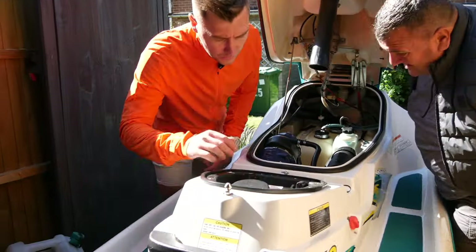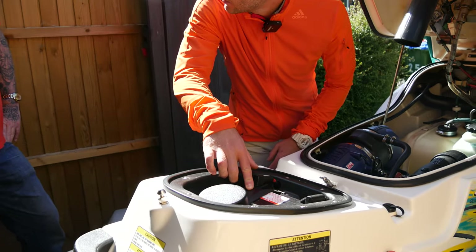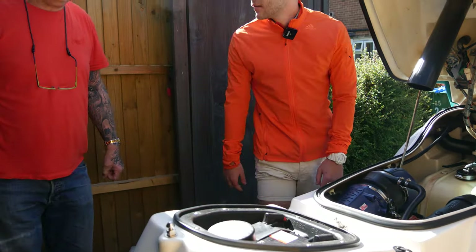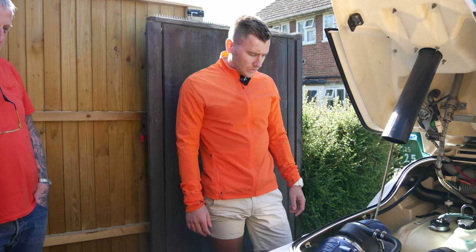On the battery: confirming it's an AGM rather than a wet cell — AGM batteries are so much better. Gary confirms he hasn't started it either, which is appreciated.